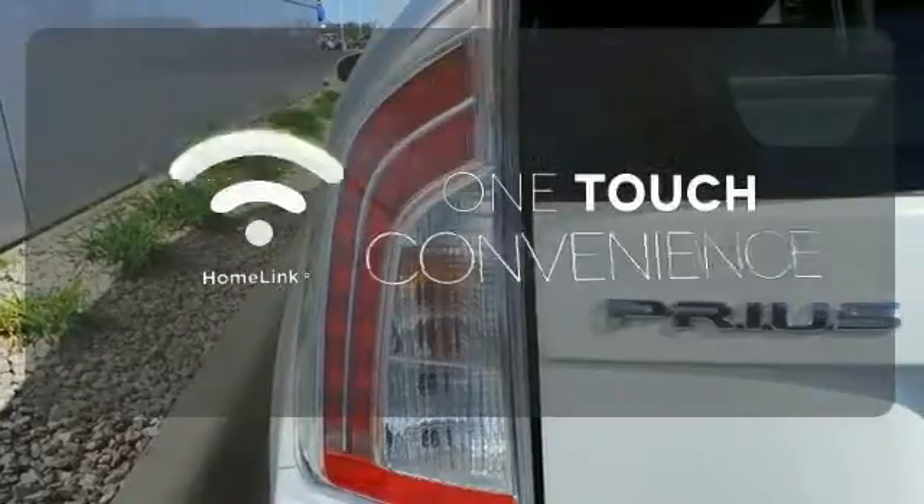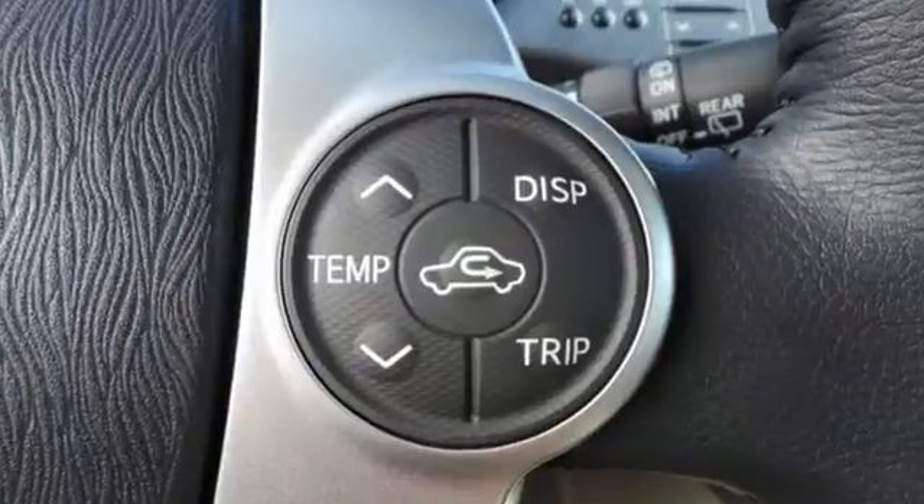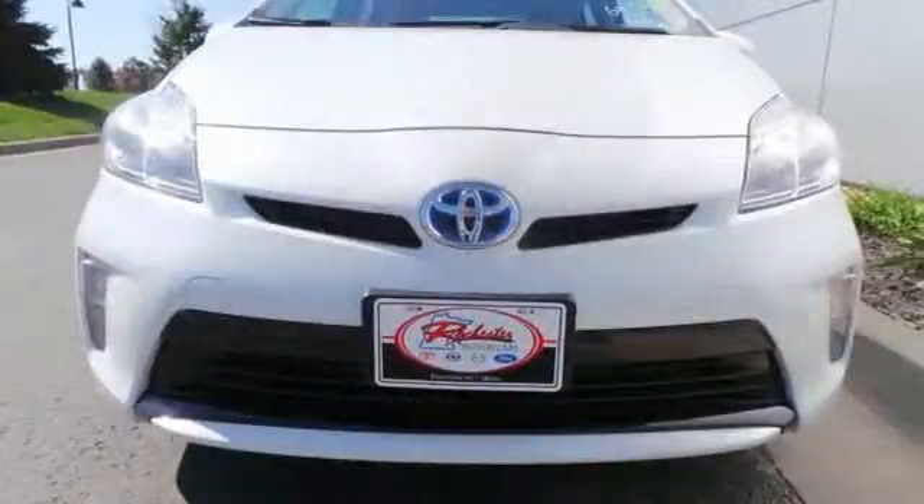With Homelink, one touch makes your arrival as welcoming as if you'd never left. Made green to make sure our home stays green — this Prius is ready to impress.